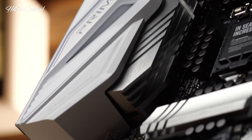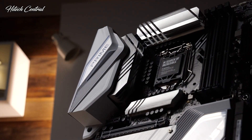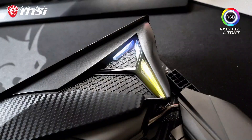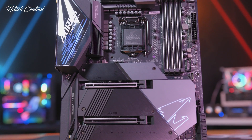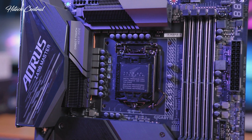The Z490 series is the latest and greatest motherboard series for Intel's chipset. These boards support Intel's 10th generation processors, so you can get the fastest speeds available. The feature set of the Z490 in broad terms includes full overclocking freedom on both CPU and RAM, including per-core disabling of multi-threading, which can assist performance in some benchmarks and applications.